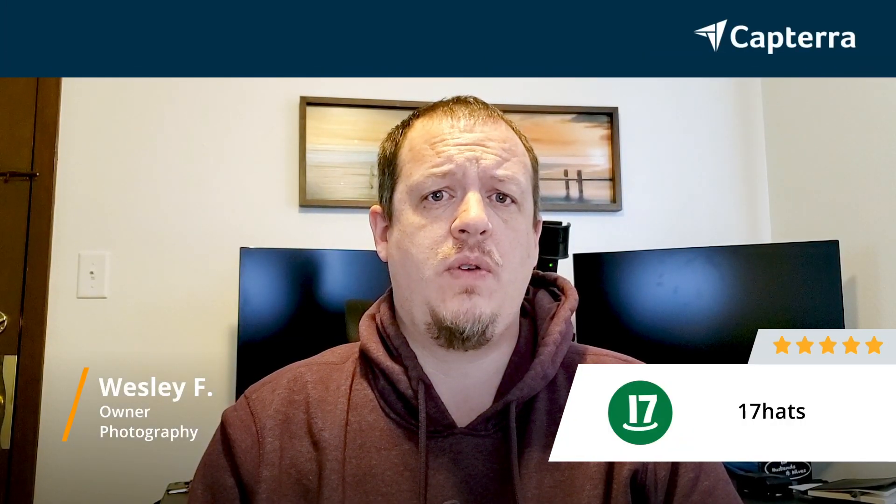Hi, my name is Wesley, and I own a photography business. We do a wide variety of portraiture and wedding events, and I give 17 Hats 5 out of 5.